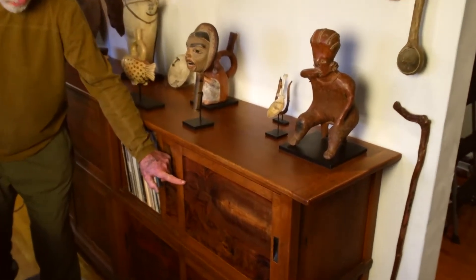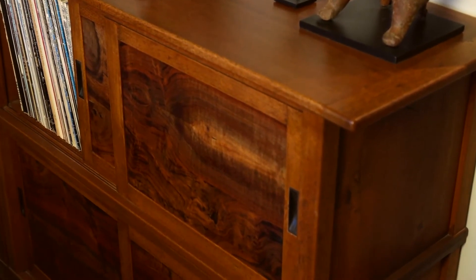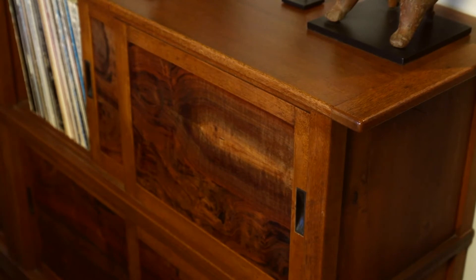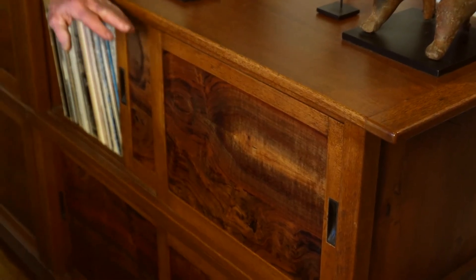Clara walnut is endlessly interesting — you never know what you're going to get. It forms kind of a match, because we got an elegant wood in the center.